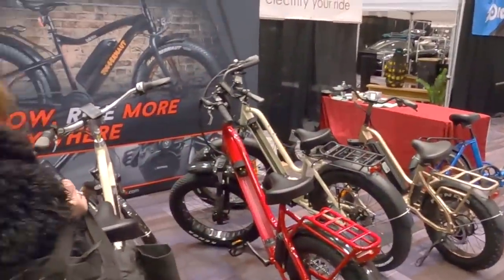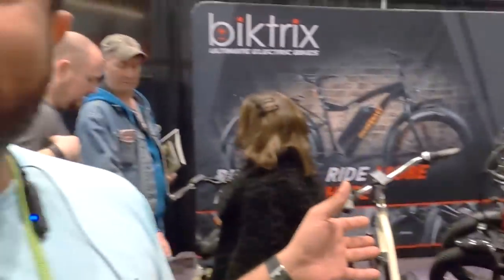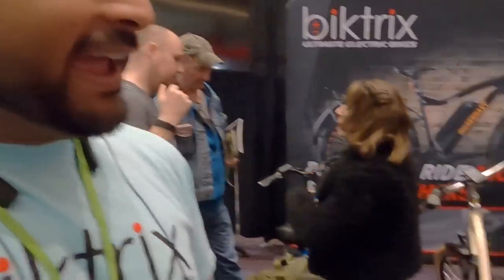Hey guys, we're here with Roshan — are you the founder of Bike Trikez? Yes. We've done a lot of work together. Last time we were in Las Vegas. EBR covered some of your bikes in 2019, and I'm looking forward to doing a couple of reviews myself in 2020. What's new for the company? We have a lot of exciting stuff — many companies are moving to a dual battery setup, but we're able to fit a 21Ah battery on any of our bikes.